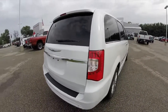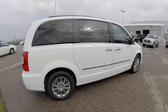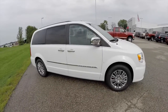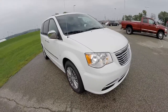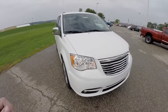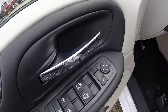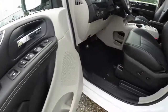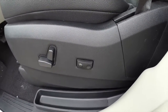This van does have the driver convenience group, has the Blu-ray disc player, the super console. Let's go ahead and take a look at the interior. This van does have the keyless enter-and-go system, also has power mirrors, windows and door locks. 8-way power driver and passenger seat with a 2-way power driver lumbar.